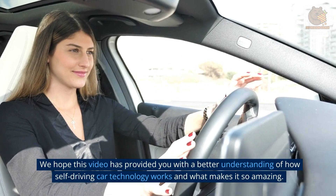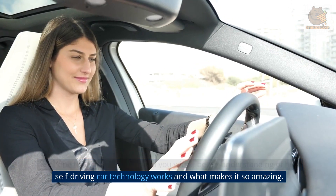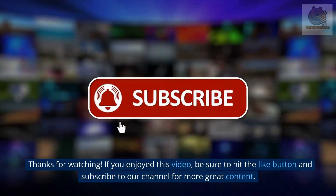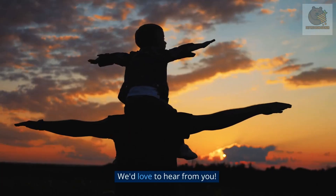We hope this video has provided you with a better understanding of how self-driving car technology works and what makes it so amazing. Thanks for watching. If you enjoyed this video, be sure to hit the like button and subscribe to our channel for more great content. And if you have any questions or comments, leave them below — we'd love to hear from you.